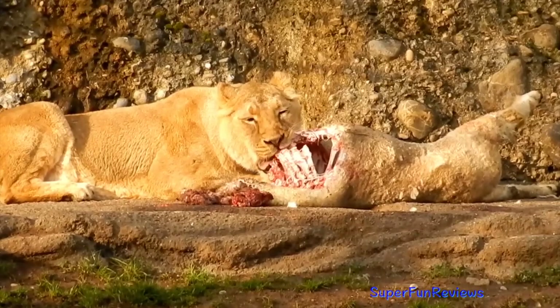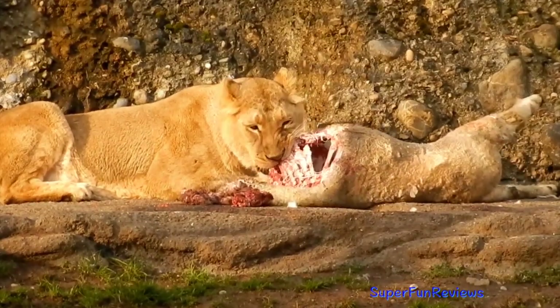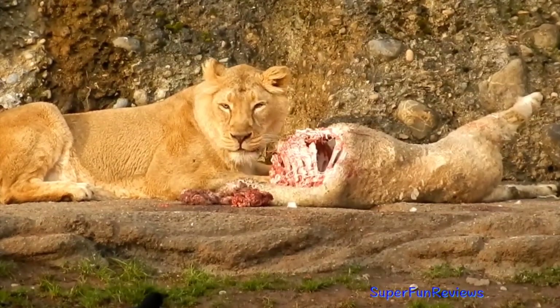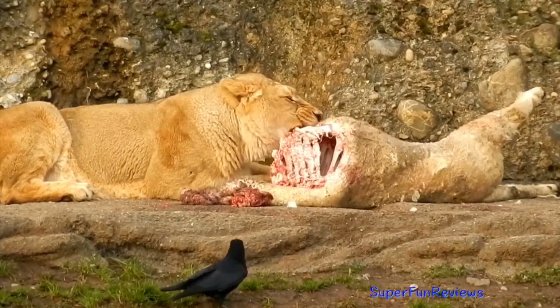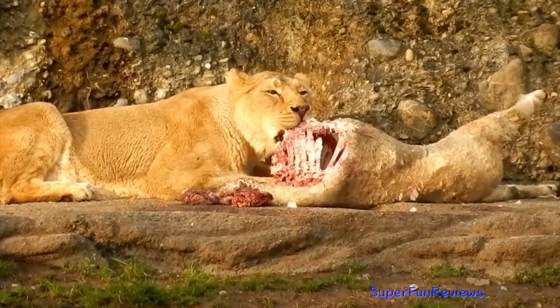Asiatic lions are just as aggressive and ferocious. They are used as symbols representing courage and royalty. Lions' claws grow up to nearly four centimetres in length. They must be some of the most fearsome weaponry in nature.